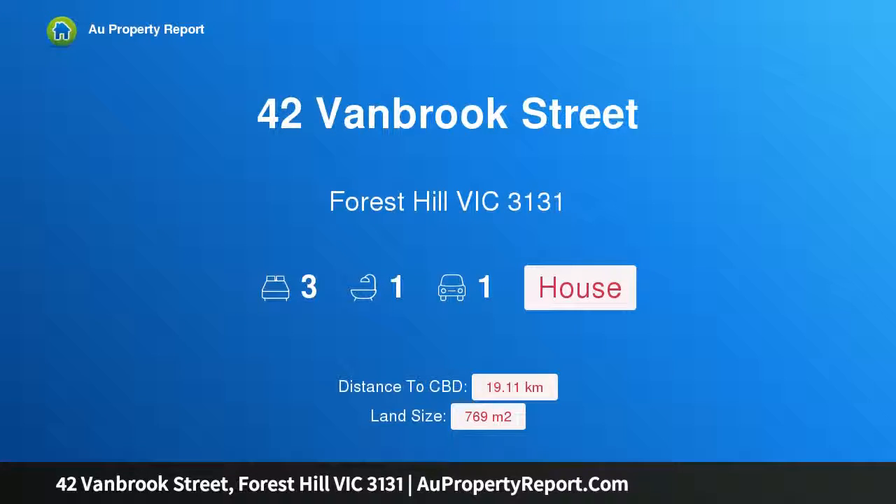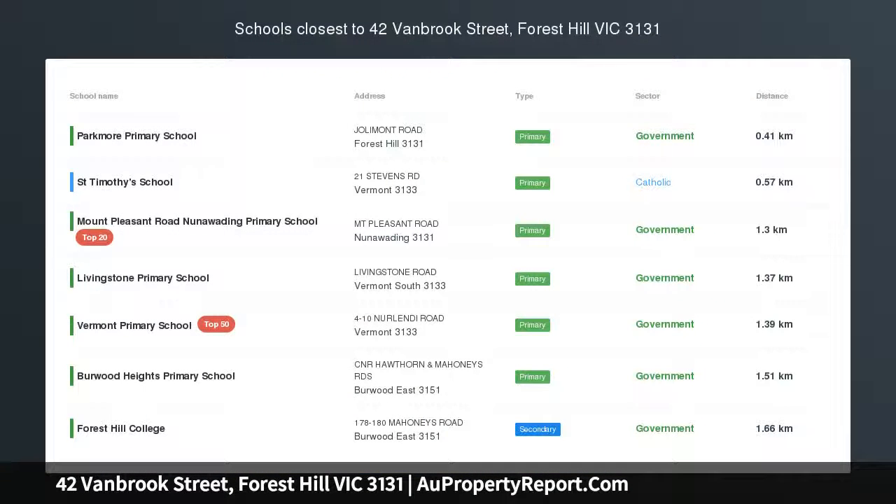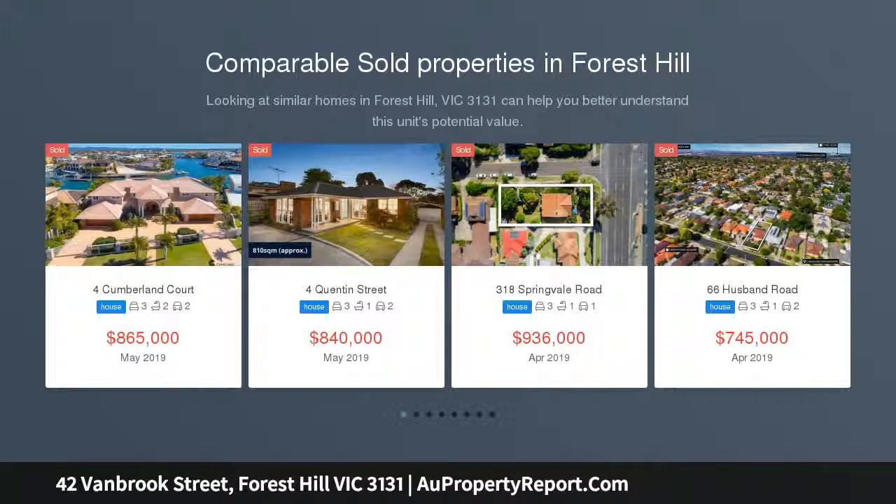Hi, I am glad to introduce Property 42 Vanbrook Street, Forest Hill Victoria 3131 — a family favourite with plans and permits, bursting with potential in an unbeatable location.